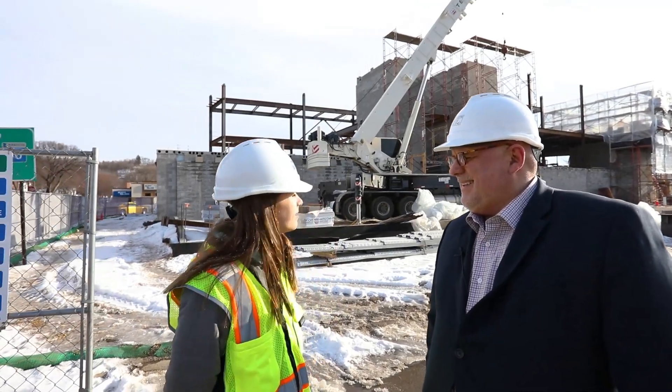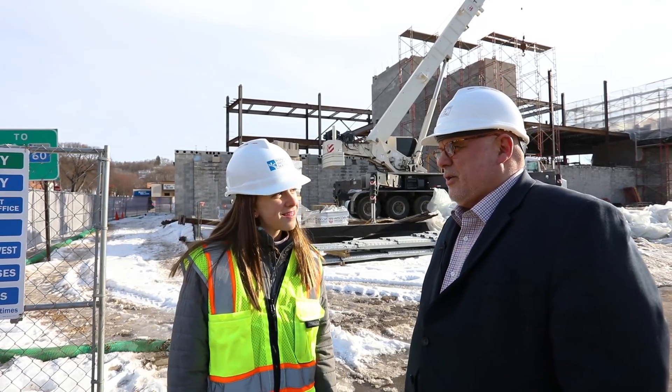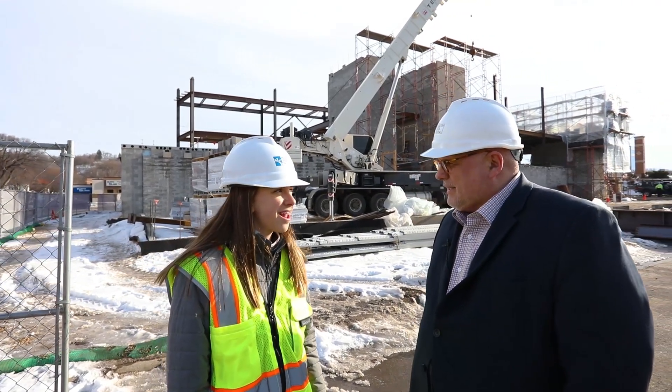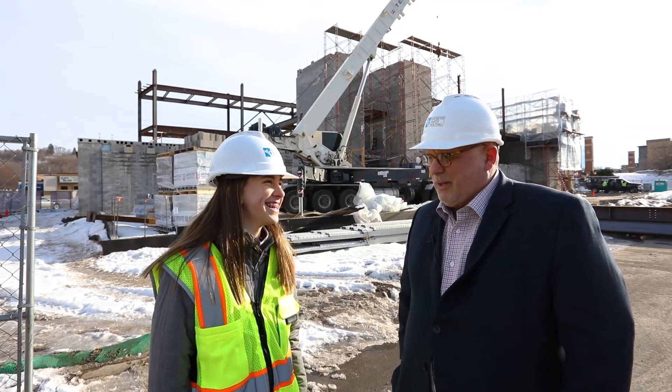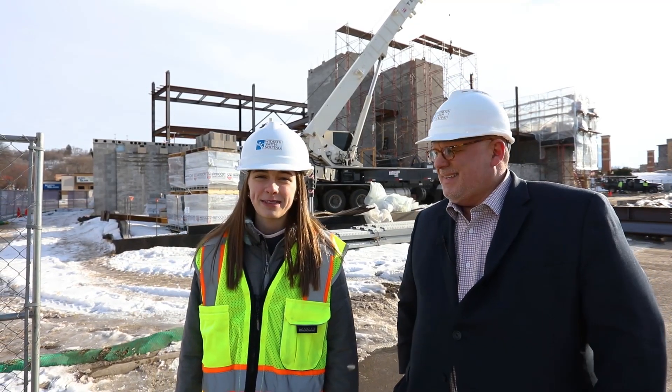Thanks, Mark, for your time and explaining about this beautiful project. Well, Chloe, we appreciate you coming. Anytime a future architect is on site, we really enjoy it. You're very welcome. And I look forward to conversing with you in our next episode. Let's get on to the next episode.